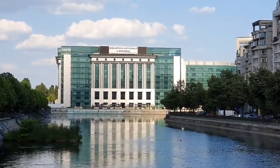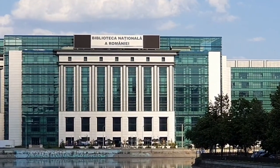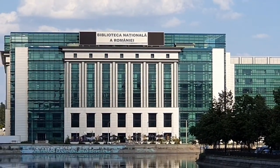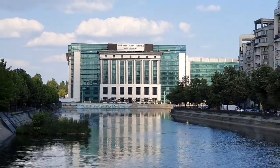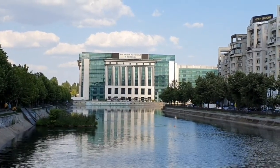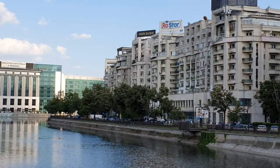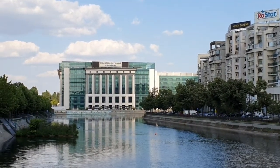Hello my friends! Today we are traveling to Bucharest and this building is the National Library of Romania building. It's a postmodern architecture building with architectural influences, and you have also here the Dâmbovița River.